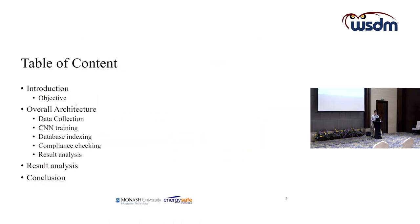Here is the content I will be presenting today. First, I will introduce the project and its objectives. Next, I will talk about the overall architecture of how we achieve the compliance check process, then present the result analysis, and lastly the conclusion.